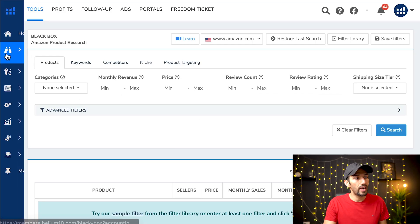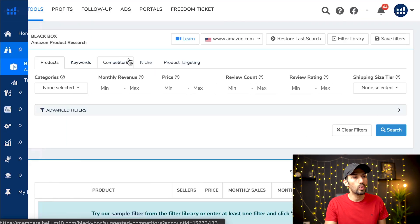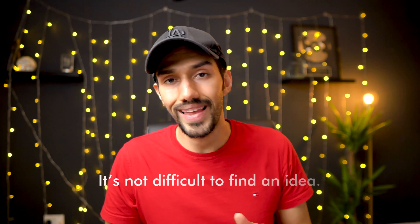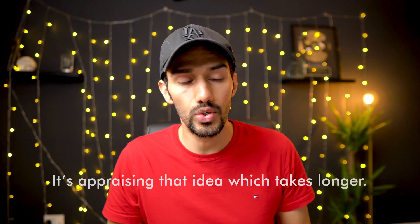On Helium 10, move to the left and you'll see an option called Black Box Amazon product research — that's the one you want to click on. The problem is most people just type in revenue figures and review count and click search, but everybody else is doing the exact same thing. Finding a product idea takes seconds; it's actually appraising that idea which takes longer.